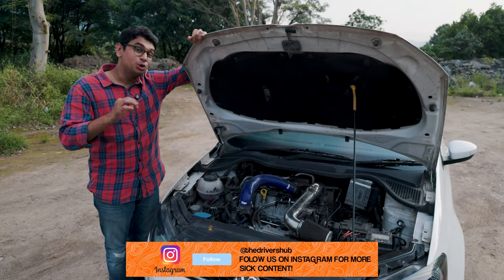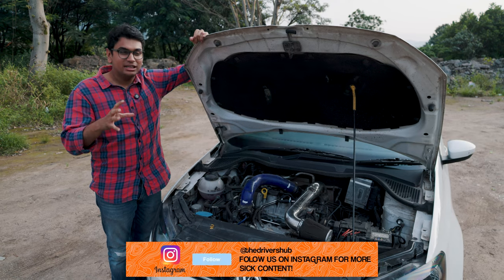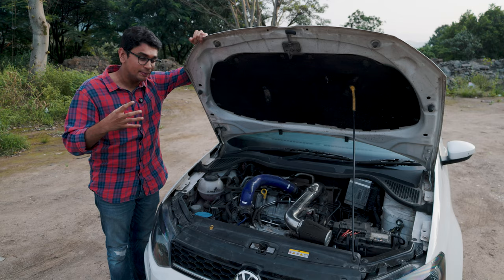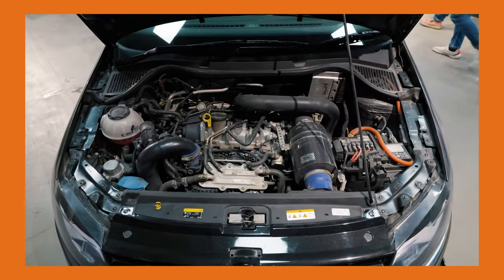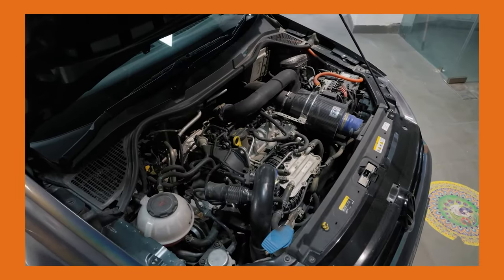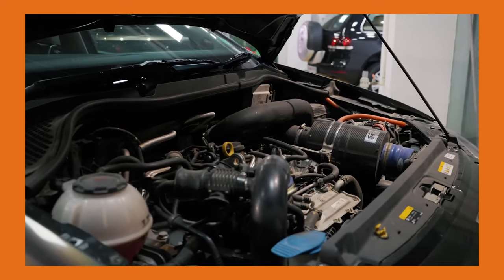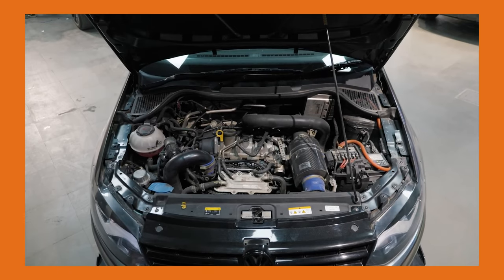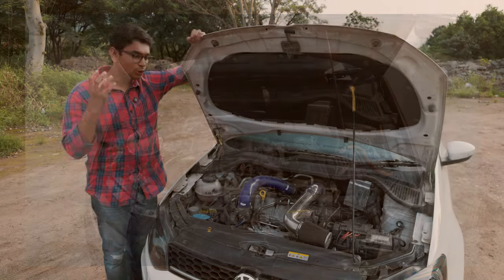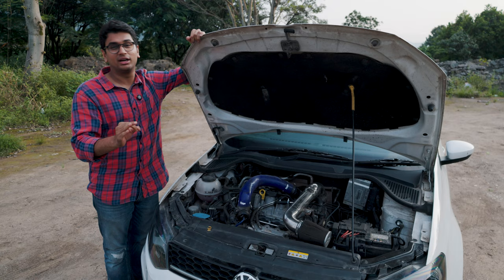This engine doesn't have an air-to-air cooling system — it has an air-to-water cooling system, so heat management is not the best, especially going Stage 3. People have done air-to-air cooling retrofits and we covered a Stage 3 car a couple of months back in Delhi — Kashif Nazeem's car — and it ran beautifully, but the cost to do all of that is not really justified. So if you are going to tune your 1-litre TSI, Stage 2 is definitely the sweet spot.